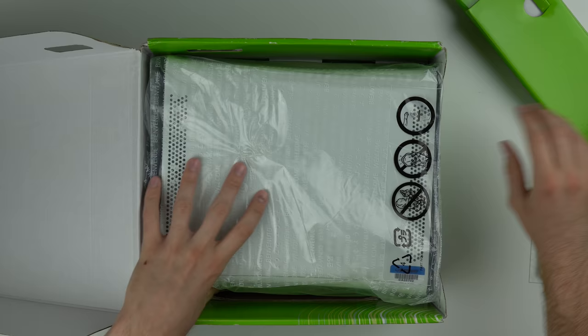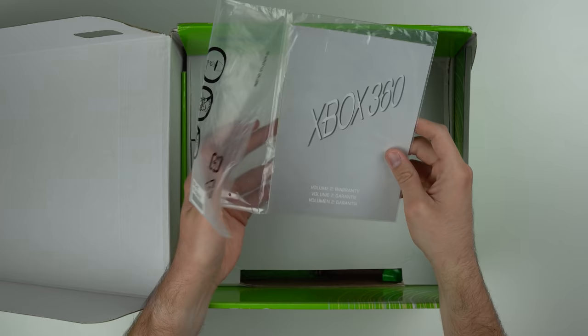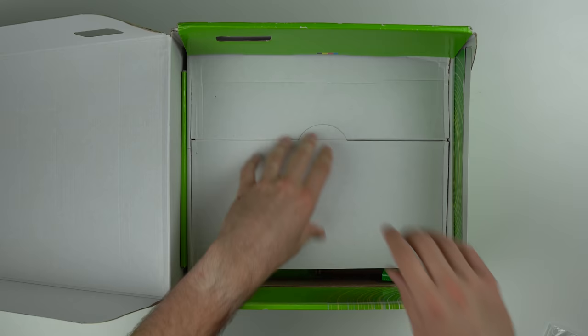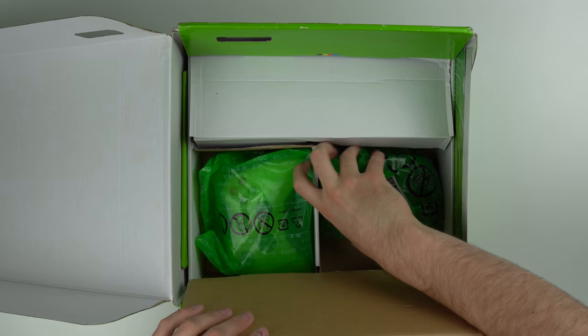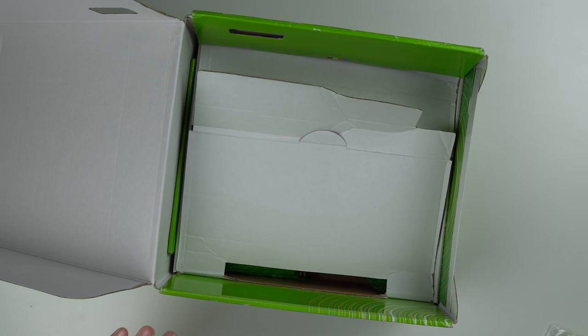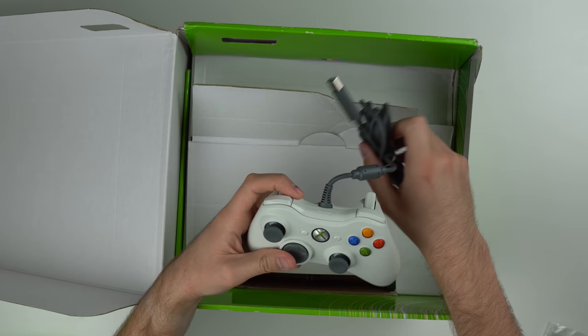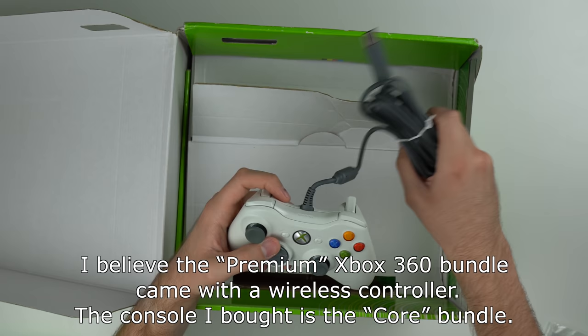Let's go ahead and pull the console out. We got our AV cable - and this console does not even have an HDMI port on it, which is funny but that's just how things were back then. And then here's the controller, which like I said is wired - just like any other 360 controller except it has a wire instead of being wireless. I'm not sure when they swapped over to wireless 360 controllers, but I've never actually used a wired 360 controller. So they must have swapped over pretty quickly.